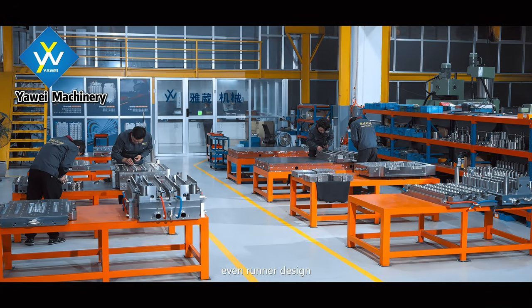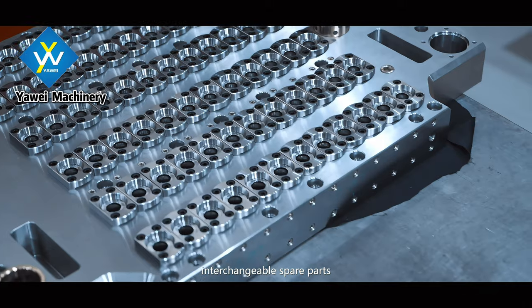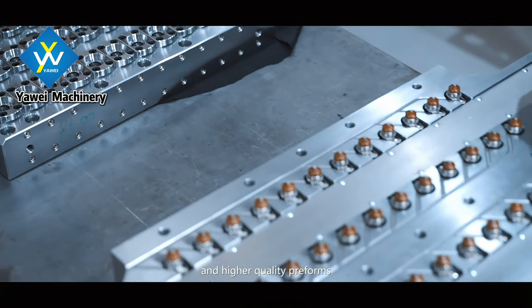Features include even runner design, no resin leakage, interchangeable spare parts, and higher quality preforms.